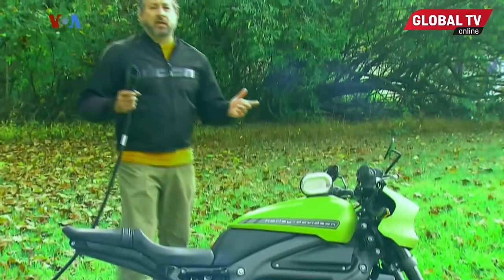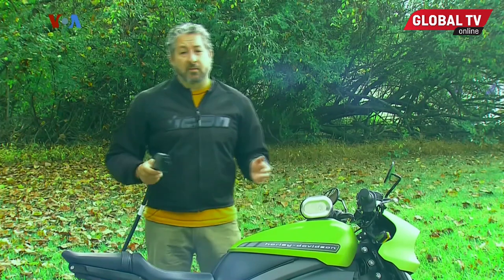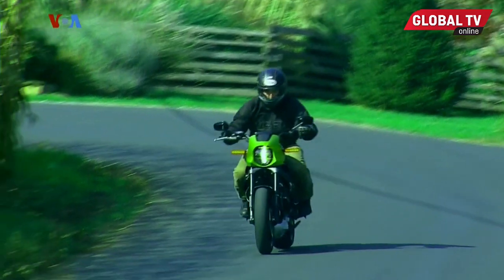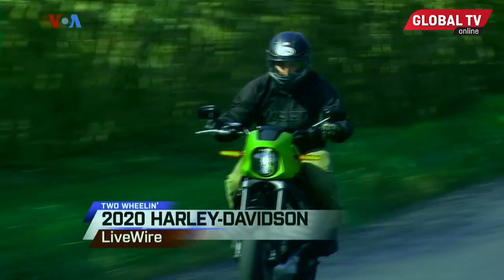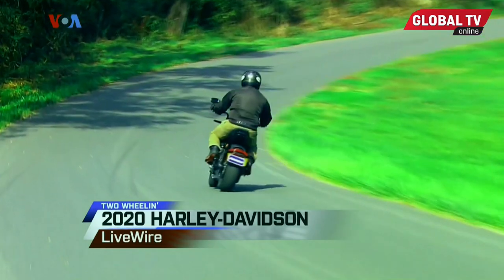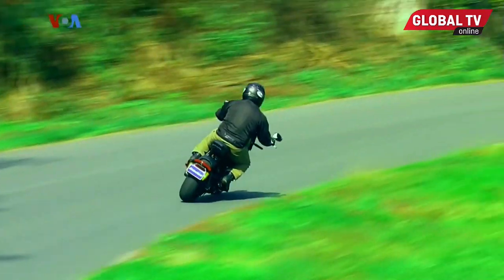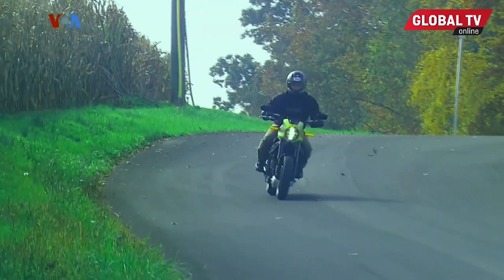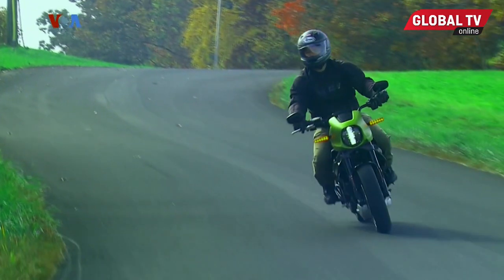If you would have told me 20 years ago — heck, even five years ago — that I'd be plugging into a Harley-Davidson, I would have thought you were crazy. But the future is here, and Harley-Davidson is embracing it. The brand known as the Harley-Davidson Motor Company finally has a motorcycle with an actual electric motor and not an internal combustion engine. It's called the Livewire, and it's unlike any Harley ever.